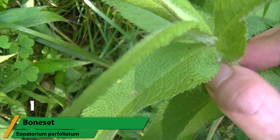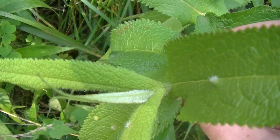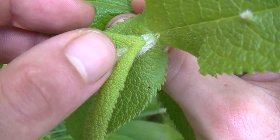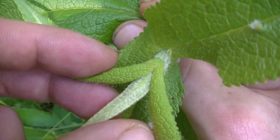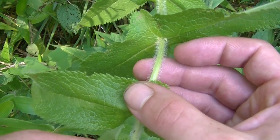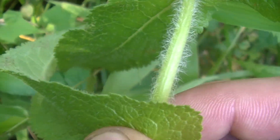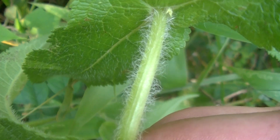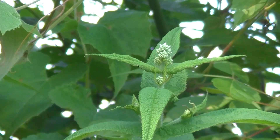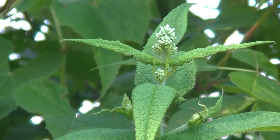Number one is boneset, or Eupatorium perfoliatum. This plant was once one of the most widely used herbs in America, especially when bouts of dengue fever or flu epidemics were prevalent, like in the 18th and 19th centuries. A bitter plant that gets its Latin name from the way the leaves perforate the stem, and its common name from one of the ailments it was used to treat — dengue, or breakbone fever. Commonly used as a tea in olden days, it's best, in my personal opinion, to use it as a tincture now, because if served warm like in a tea, it can cause profuse sweating and evacuation of the bowels.